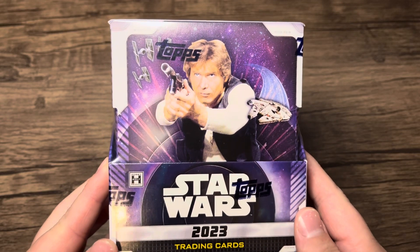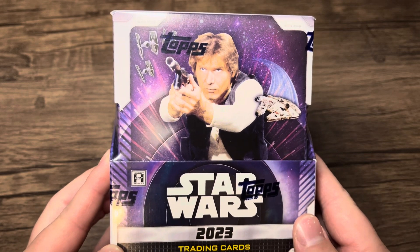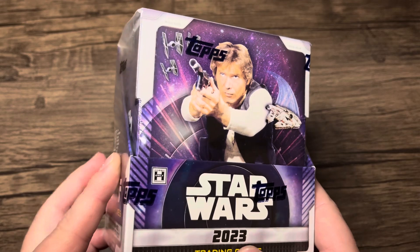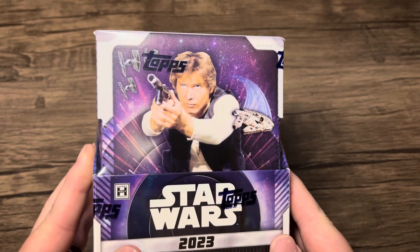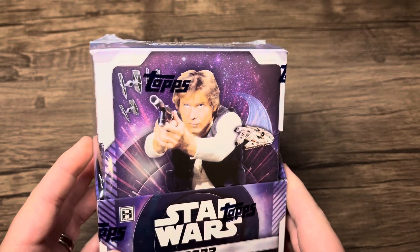Hello everyone and welcome to the Tremie Hedges channel. Today we're going to be opening up Top Star Wars 2023 Finest. If you're looking for an honest review of these cards you've come to the right place, because I'm not going to be hyping up cards that are really not worth hyping up — I'm just going to let you guys know if this is something I think is worth purchasing.